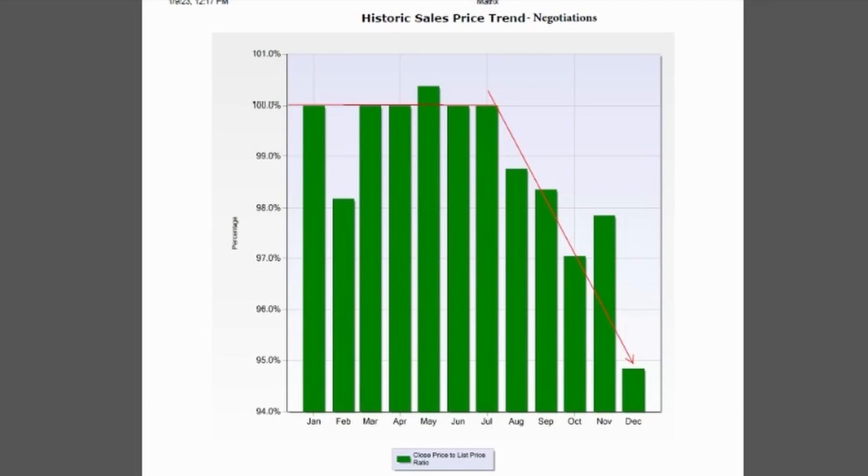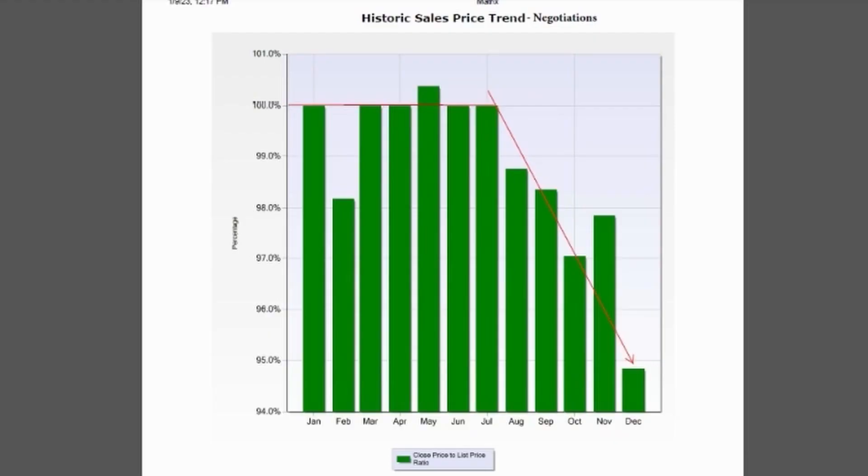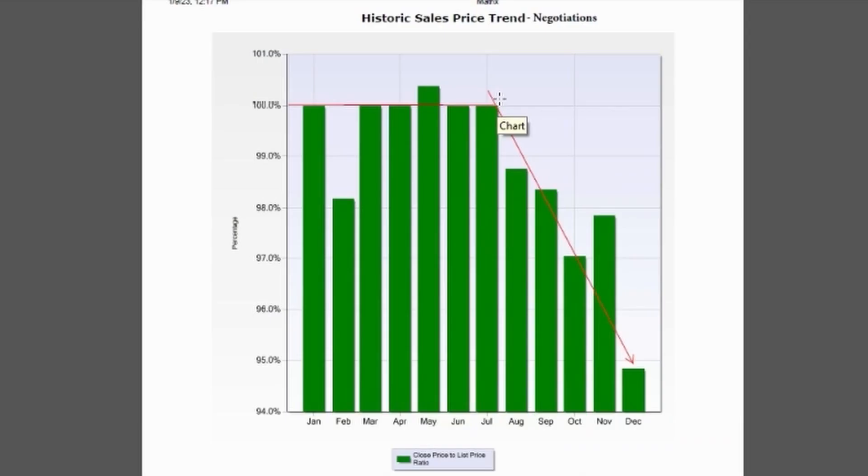Interestingly enough, as our prices have gone up since July in that steady upward movement, our negotiations have also gone up. I know it looks like they go down on this chart, but through July there were no negotiations on price — what you listed your home for is what you were getting. From there we've started to see some negotiations, upwards of almost over 5% in December, although our prices in December are back to June numbers. So as prices go up, we've been willing to negotiate a little bit more.